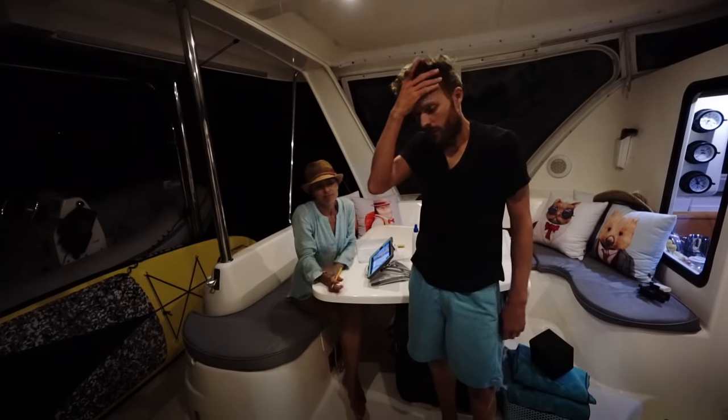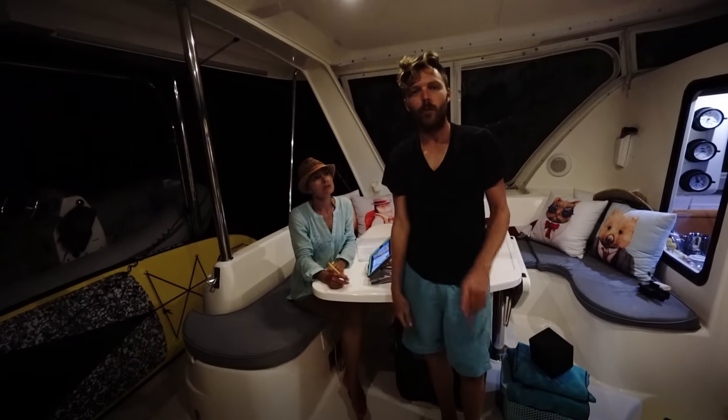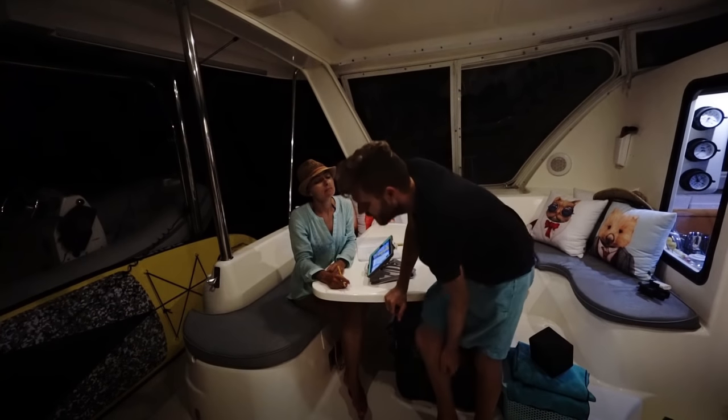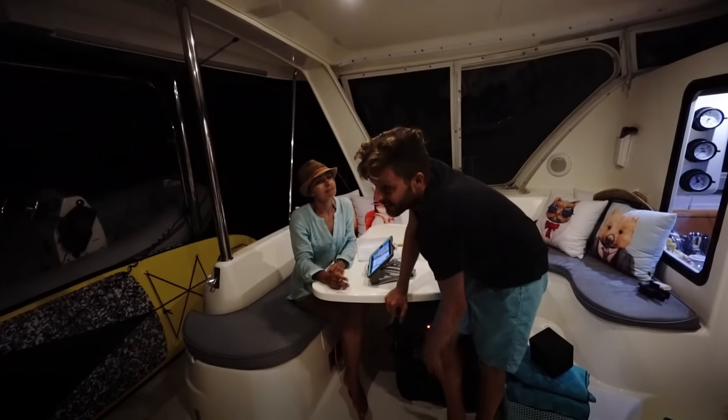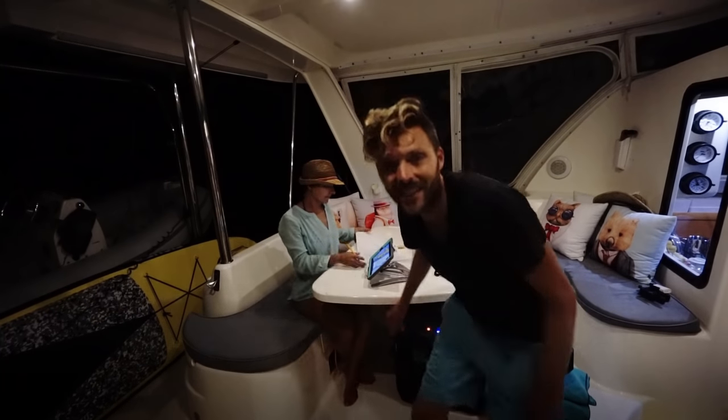So yeah, that's our exciting first crazy day, crazy night. We probably should have never left that channel at 3 o'clock in the afternoon, but we had a game plan and then a squall came. Stuff happens. We're gonna have one drink — and only one drink — to relax, but not get too relaxed because we've got to stay on alert. We should go inside and make food. Goodnight.